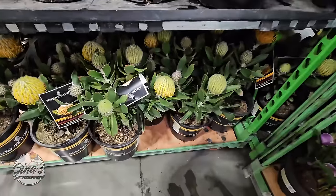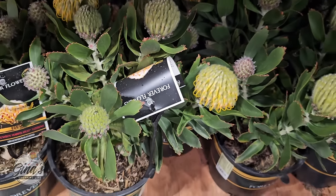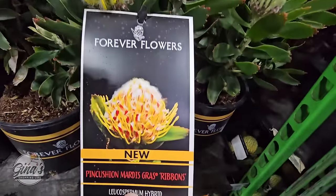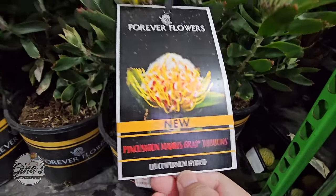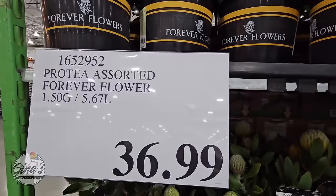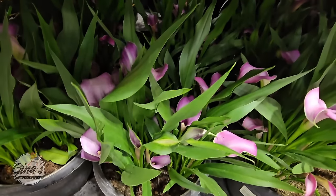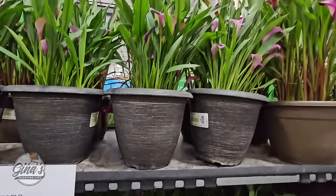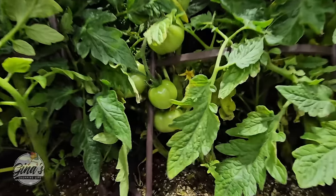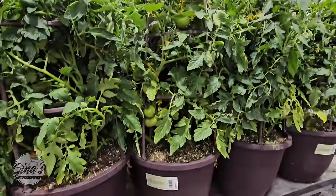Thank you so much for coming along to Costco with me today. If you haven't subscribed yet, please consider doing so — it's a small gesture but it helps out my channel so much. Let's continue on with the forever flowers. I have never seen these before — they are so pretty. They're new: pin-cushioned Mardi Gras ribbons at $36.99. The Calla Lily for $20 is also beautiful — you can just place these on the porch, ready to go. And the tomato cage for $13.99; they already have tomatoes on there — just place those in full sun and you'll have full-grown tomatoes in no time.